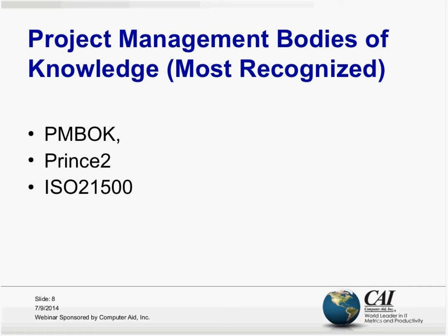Another recognized body of knowledge is something called Prince 2. Prince 2 is owned by the United Kingdom government — they actually manage it and run the tests. They've outsourced the testing to a couple of different agencies, but it's really a product owned by the UK. What's interesting about Prince 2 is that many of their forms and ideas are simply public domain.